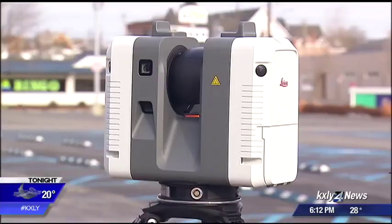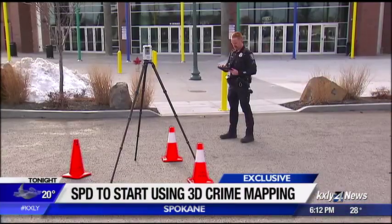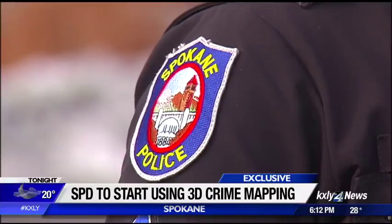The department just started training officers a few weeks ago, but they're already seeing the benefits this laser scanner has to offer for investigators and even juries. It's only 12 pounds and about the size of a purse, but this device will soon change the way Spokane police collect evidence.